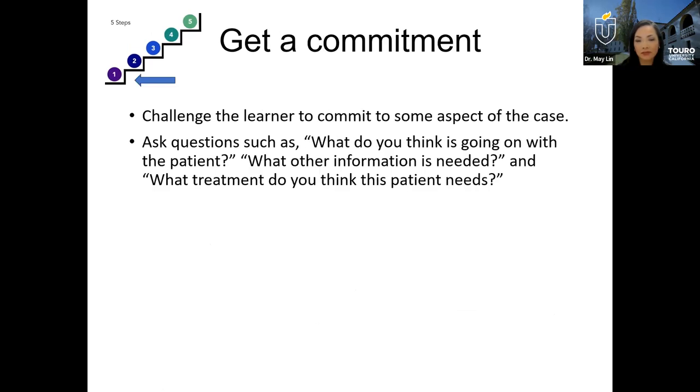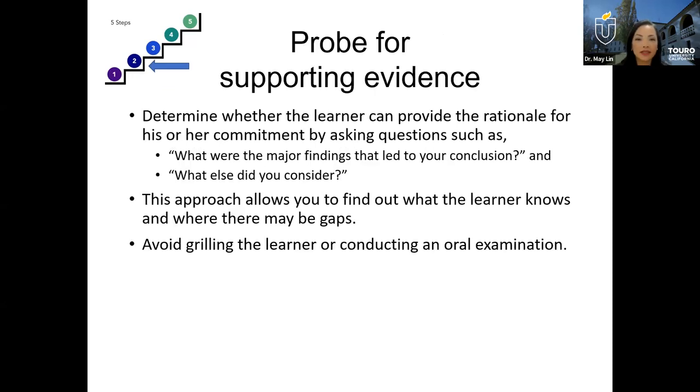Step one: getting a commitment. Make sure your learner feels invested. Challenge the learner to commit to some aspect of the case. Ask questions like: what do you think is going on with the patient, what kind of information do you think is needed, what type of treatments do you think this patient needs? Step two: probe for supporting evidence. Ask questions like: what were the major findings that led you to this conclusion, and what else did you consider in this patient case? As you ask these questions, you allow the learner to think through the case and identify gaps you can discuss later.